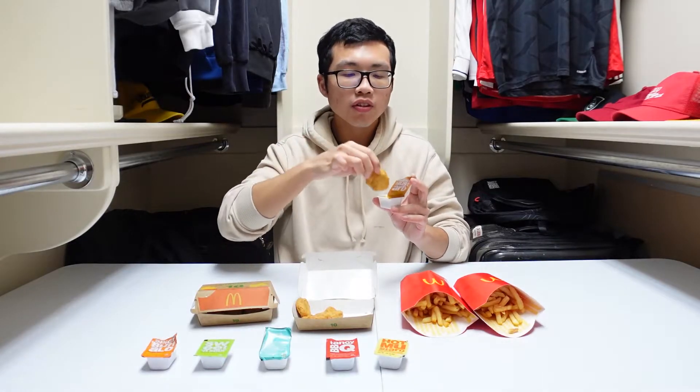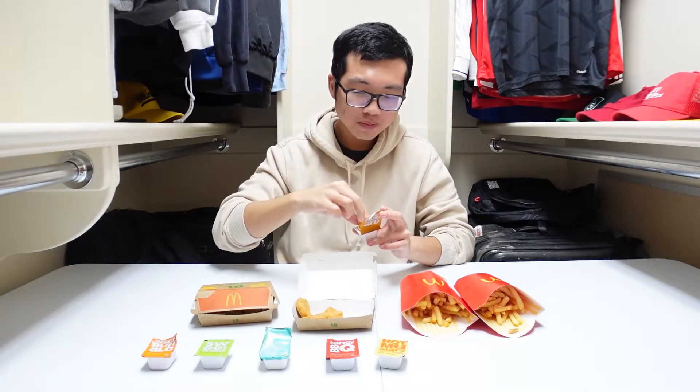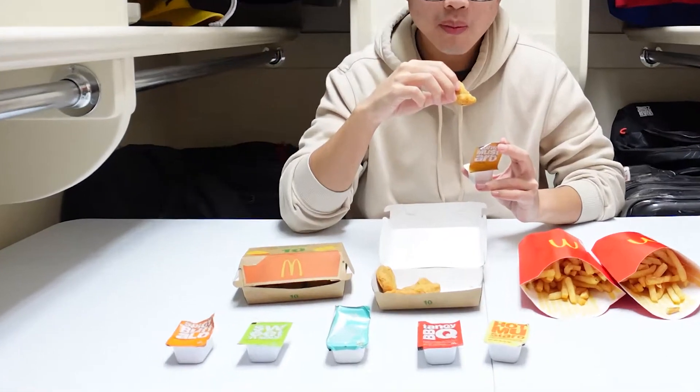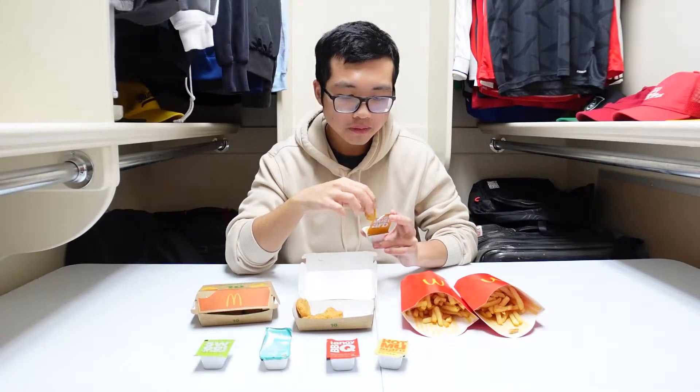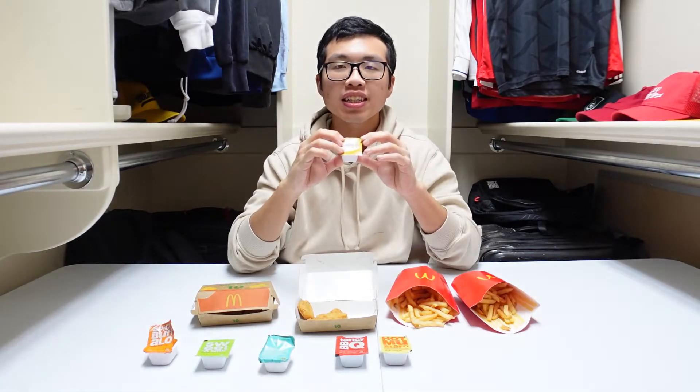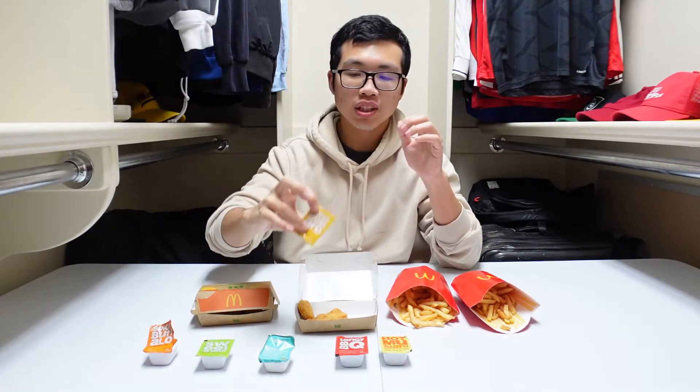Next up, honey mustard. Honey mustard has always been a solid sauce. It contains egg and you can definitely taste it, but it tastes good. Never mind — they changed the flavor. I haven't had honey mustard in a while. This sauce is pretty good, not the best. I don't feel like it's the most flavorful. You can barely taste the mustard and it's like sweet mustard. It's not the worst but not the best either. It's better with fries. Generally I do like honey mustard sauce, but this one isn't that great, so I'm gonna put it below ranch.